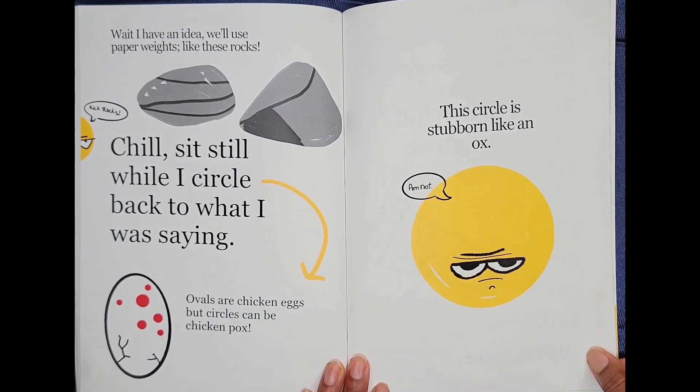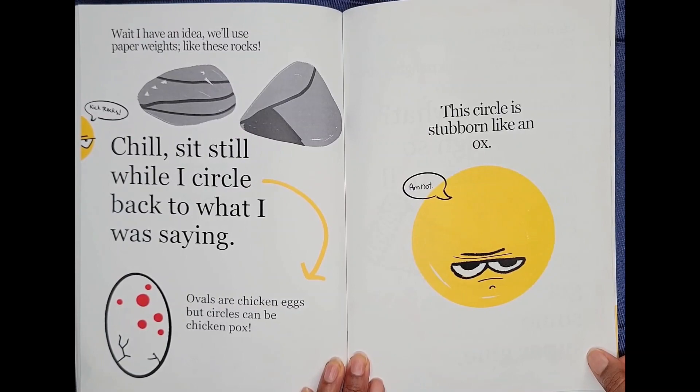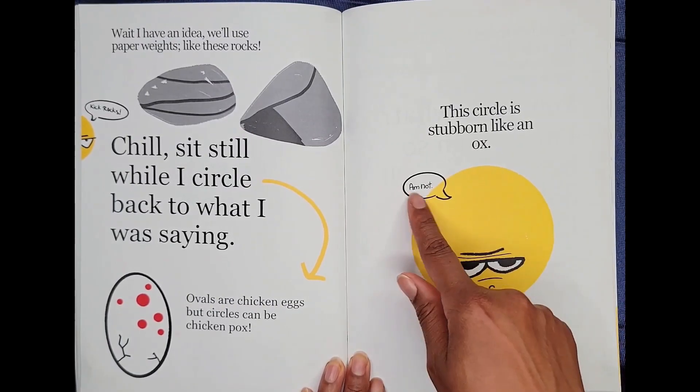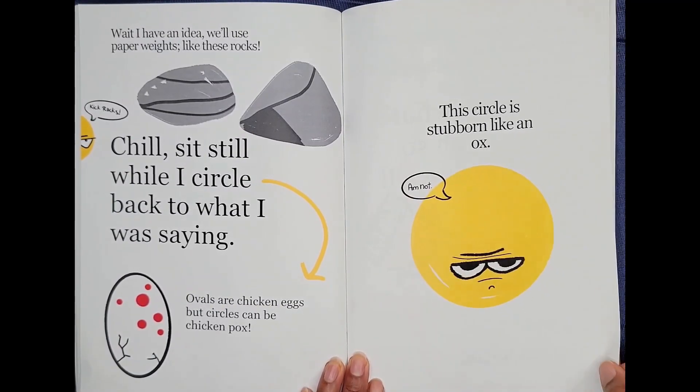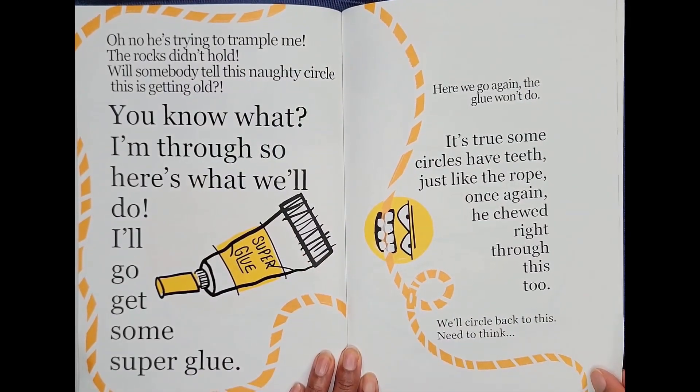Chill, sit still while I circle back to what I was saying. Ovals are chicken eggs, but circles can be chicken pox. This circle is stubborn like an ox. Am not! Oh, no, he's trying to trample me. The rocks didn't hold.